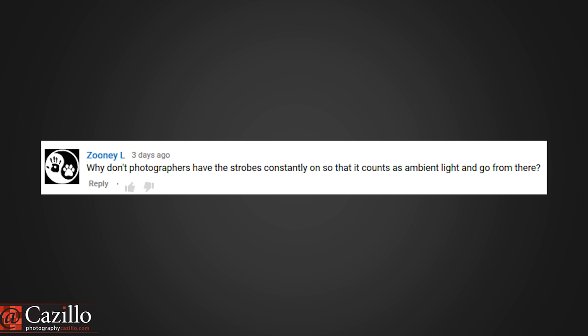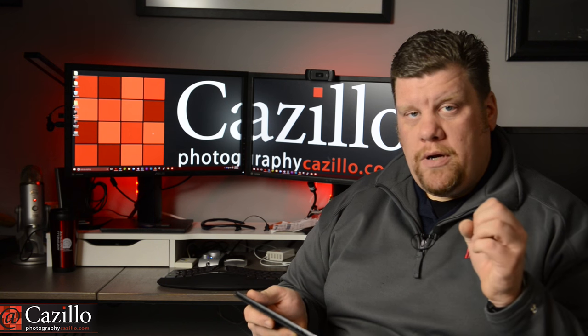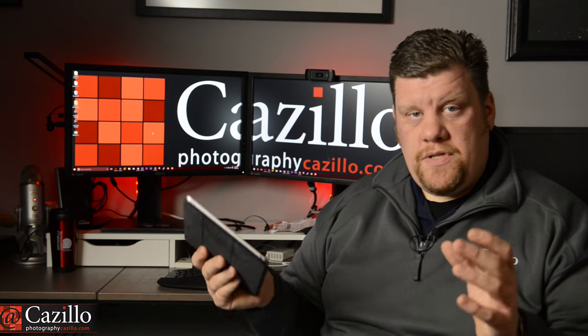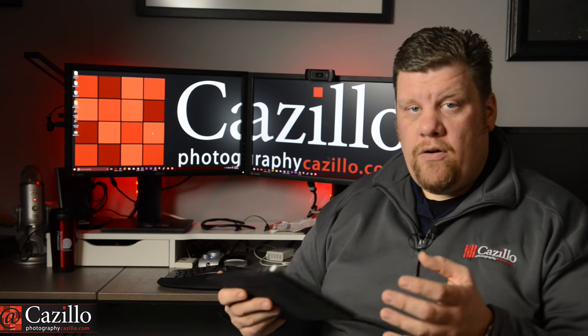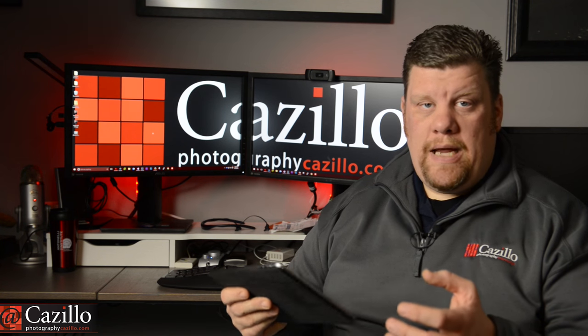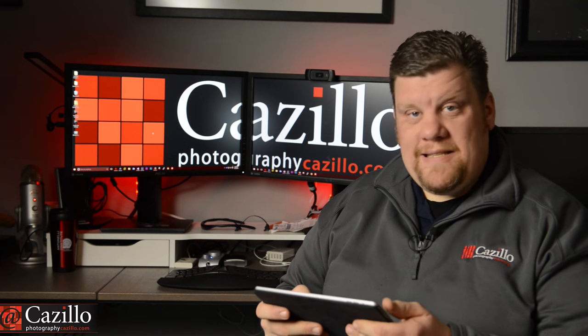Zuni asks: 'Why don't photographers have strobes constantly on so it counts as ambient light?' Having a strobe allows for a much more compact package because batteries refill a capacitor, and that capacitor can store a lot of energy and release it for a short burst. That allows strobes to be very lightweight, easy to use, and cost less money. If you tried to get that same 10-stop range of light in a continuous package, it would be very expensive and large and unwieldy. At that point, it wouldn't be called a strobe — it would be called a continuous light.